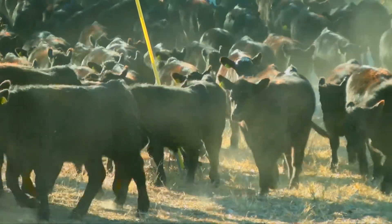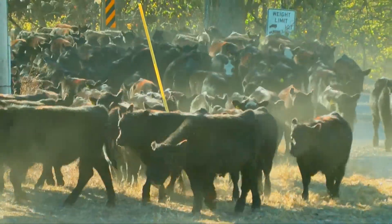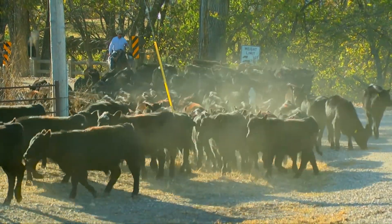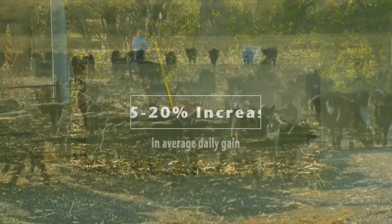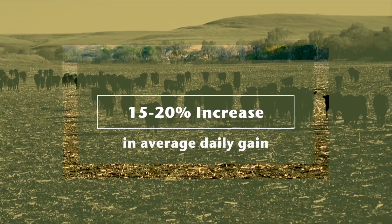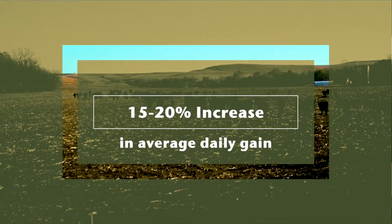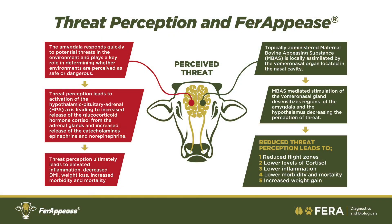We can measure the physiology of it, and of course the rate of gain was always beneficial when the product was applied. Across all the studies we ran, we typically saw a 15 to 20 percent increase in average daily gain post-weaning in calves that received the analog at the time of weaning. Also, when you apply the analog at weaning time, you get a better response to vaccinations — the vaccine becomes more effective because with the animal calmer and less stressed, it increases antibody production, which means more immunological memory.